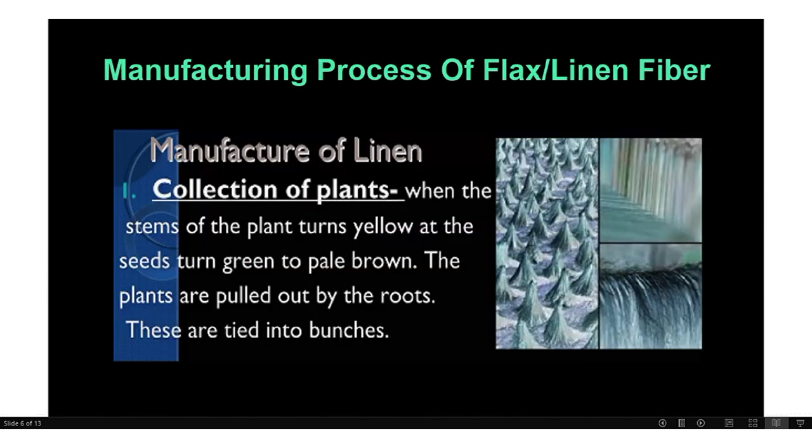In the last section we will discuss the manufacturing process of Lilian fiber. Different steps are involved. First is collection of plants: when the stems turn yellow at the seeds and turn from green to pale brown, the plants are pulled out by the roots and tied into bunches.